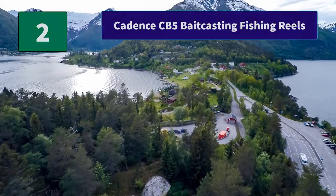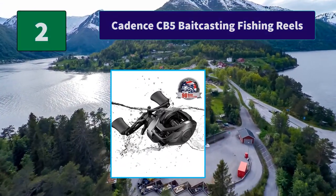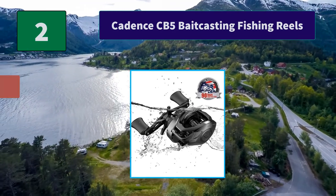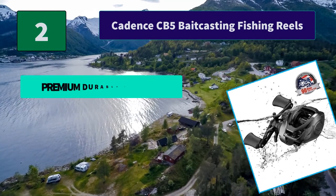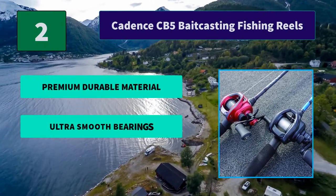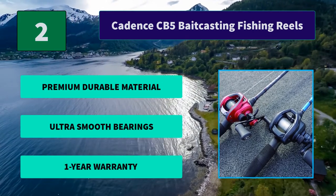Number 2: Cadence CB5 Baitcasting Fishing Reel. Comfortable palm compact design. The CB5 casting reel features a lightweight graphite frame and side plates. Ergonomically designed smooth gear lines greatly reduce friction. Main features: premium durable material, ultra smooth bearings, and a 1-year warranty.